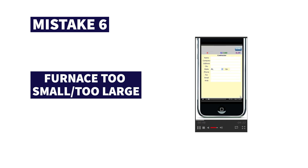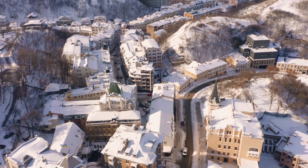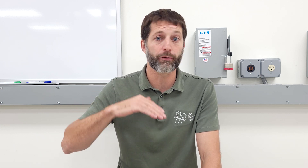Mistake or shortcut number six is that the furnace being installed is too small or too large. You have to do a heat load and loss calculation before recommending a certain size furnace for the building structure. If the furnace is undersized in the middle of winter, it won't be able to heat up and catch up to the heat loss of the building. If it's oversized, parts can break due to expansion and contraction from the system turning on and off so rapidly. You want a decently long runtime and a happy medium, which requires a proper heat load and loss calculation.